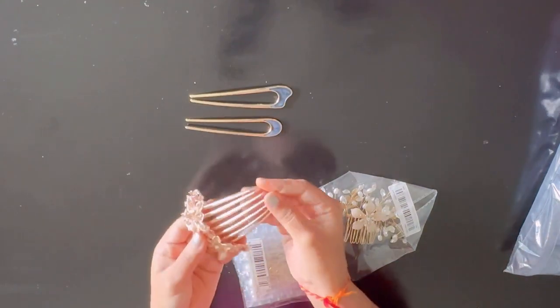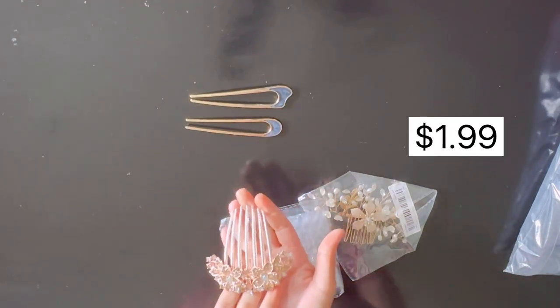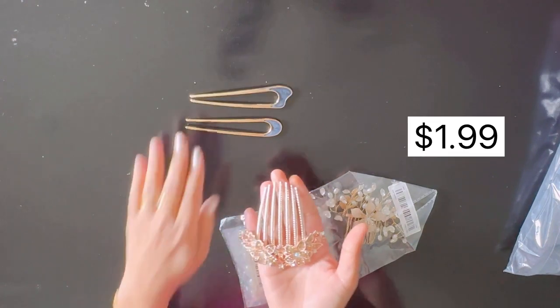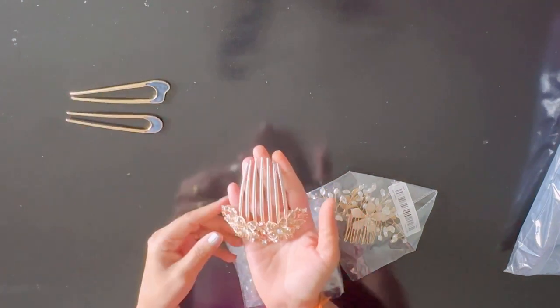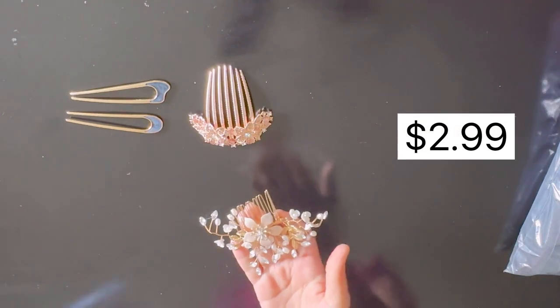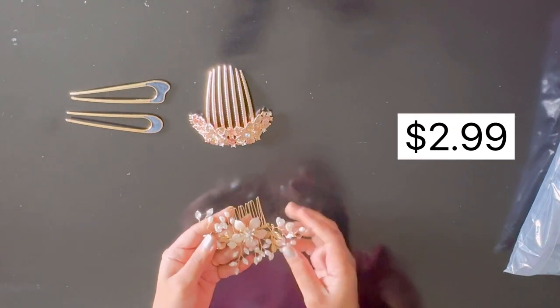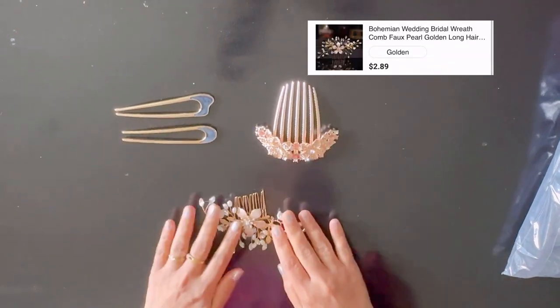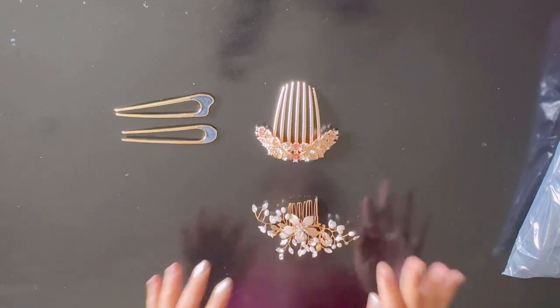The second one is a decorative hair comb and that is one dollar and 99 cents. The third item is this decorative bridal comb with pearl and that is just two dollars and 89 cents.